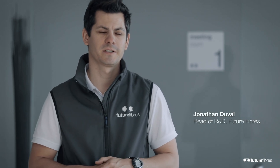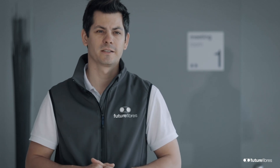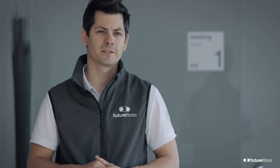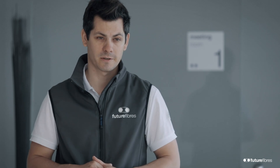Hi, I'm Jonathan de Waal, the head of the R&D department here at Future Fibers in Valencia, Spain. The team is composed of 16 engineers that have been working for the last six months on the development and production implementation of the new rigging for the America's Cup, the next America's Cup.